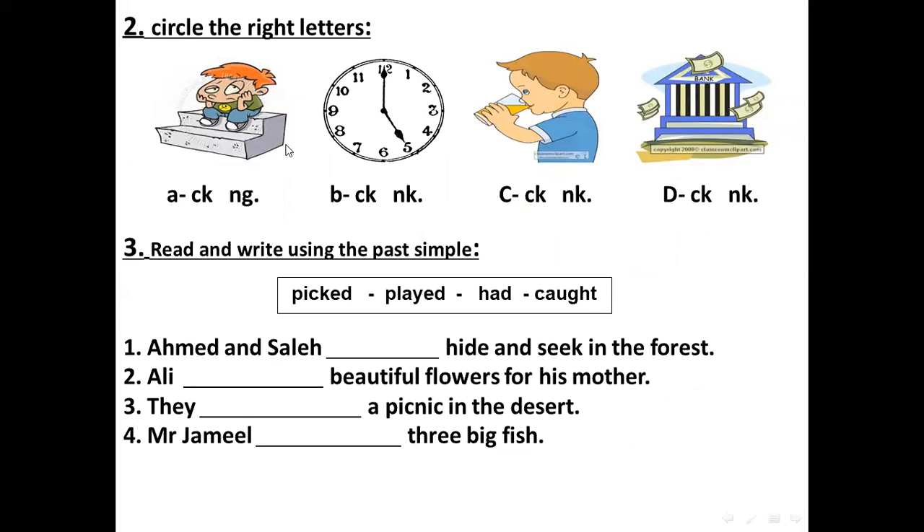Circle the right letters now. For the boy who feels boring — CK or NG — we choose NG for boring. For the clock picture — CK or NK — we choose CK for the clock.